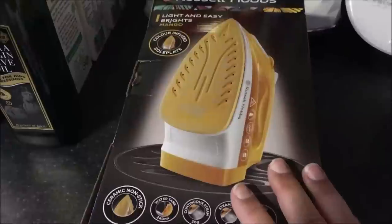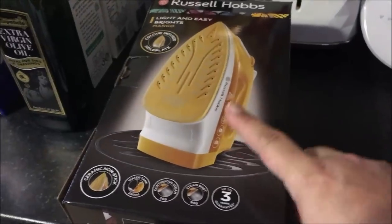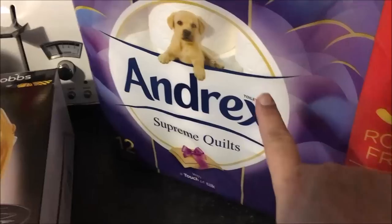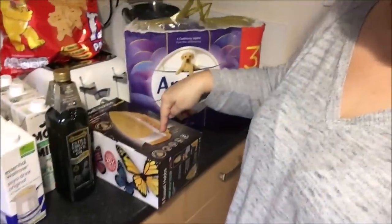I also got an iron — a Russell Hobbs Light and Easy Brights in mango colour. The only person who uses an iron in this house is Paul when he irons his uniform, and ours broke when he went away so I haven't needed one for four months. But I know he'll need it this weekend, and this was £20 — on offer, half price from £40 — and it's a good brand. Then lastly some Andrex toilet paper, which was also on offer with three extra rolls free. Like I said, this will last us a good two-and-a-half to three weeks and I spent just over a hundred pounds — with £20 going on the iron, I think I got quite a lot of stuff. Anyway you guys, I hope you enjoyed this video — if you did, please give me a thumbs up, and if you're new please subscribe. See you next time, bye!